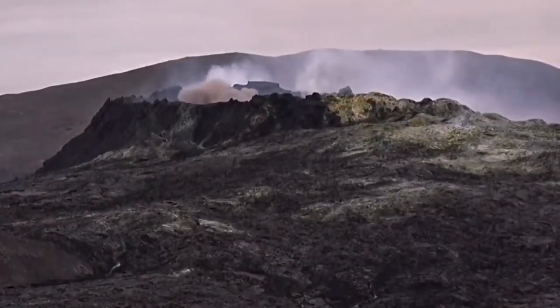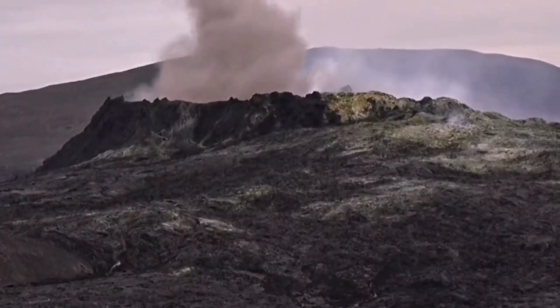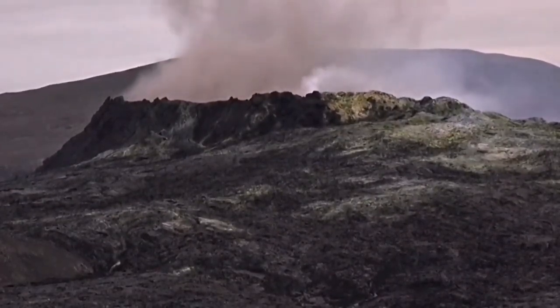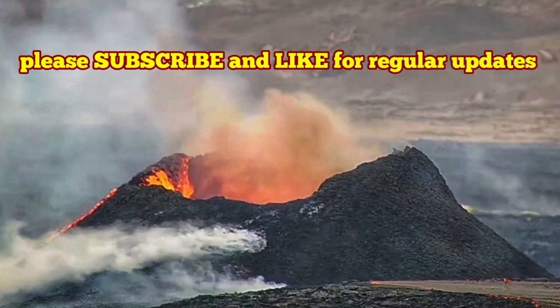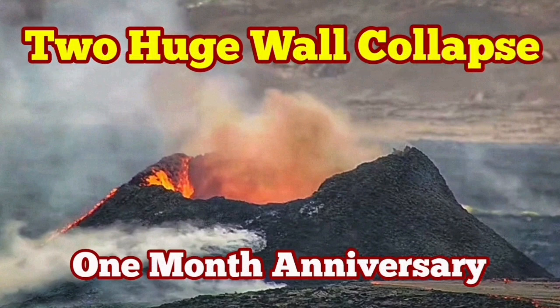This is one of the wall collapses that we had, and here is another one. I'll play another one of those big wall collapses from Fagradalsfjall for comparison. K1 and the Fagradalsfjall volcano are at similar stages now, after one month, and we expect it to last longer.